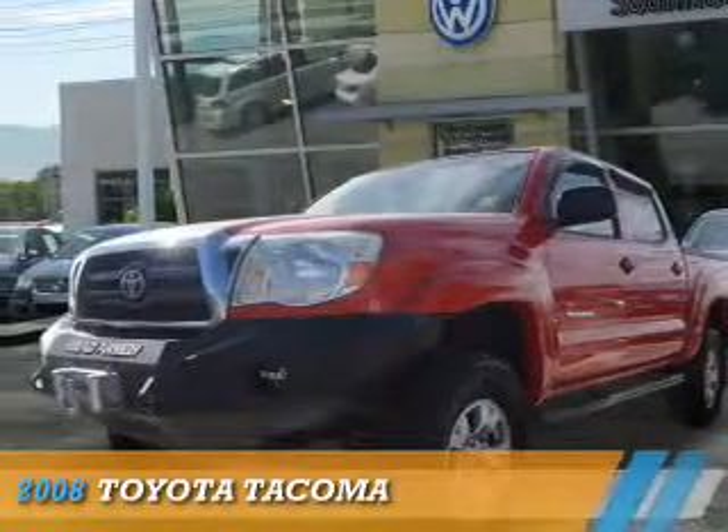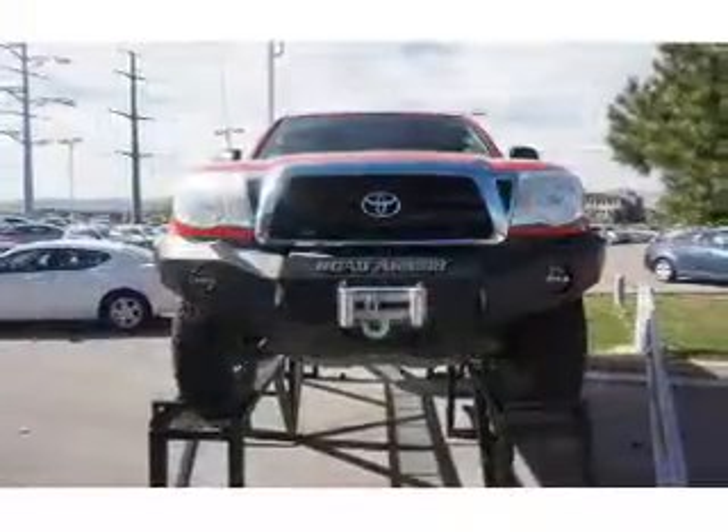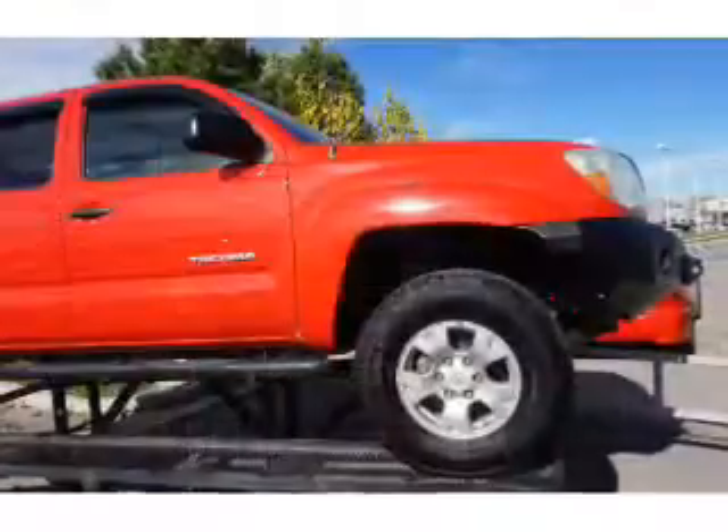Presenting the 2008 Toyota Tacoma. It's powered by four-wheel drive, a four-liter six-cylinder engine, and an automatic transmission.